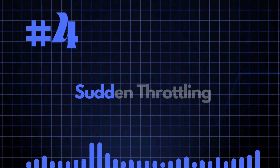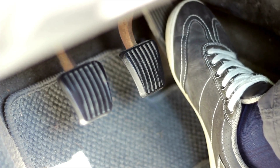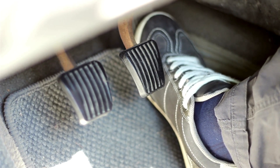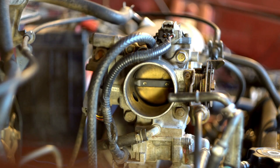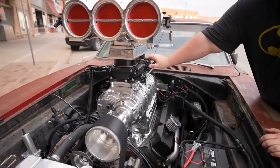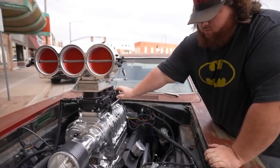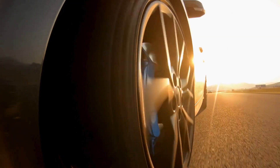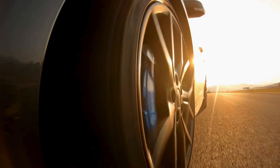Number four is sudden throttling. Sudden throttle changes, either full on or full off, are not great for the lifespan of your turbo and its ancillary components. Sudden throttling can put a lot of thermal stress on the turbo and its components. A progressive approach to the throttle, either on or off, is really beneficial to manage those thermal contractions or expansions.